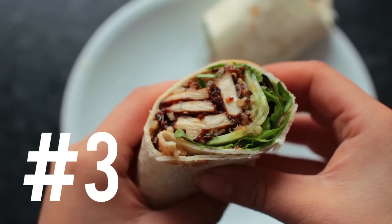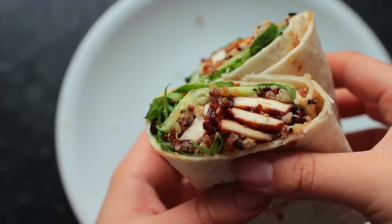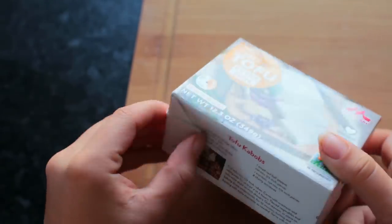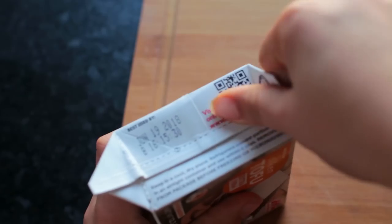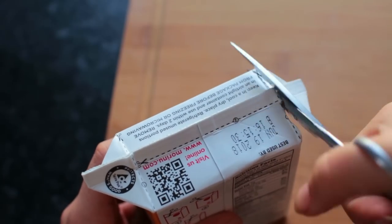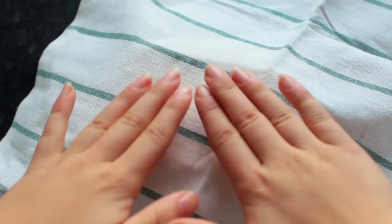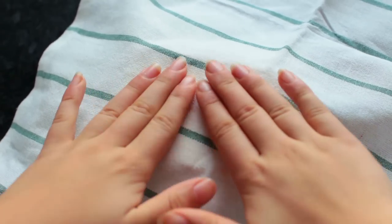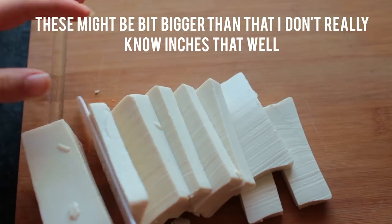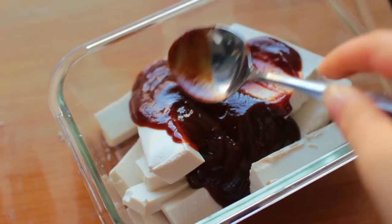For this last recipe, we're going to be making some barbecue tofu and quinoa wraps. I'm using firm silken tofu, but your normal plain tofu works just as well — it's actually a lot easier to cut than the silken one. Pat the tofu dry using some paper towels or a clean cloth, then cut it into two-inch pieces and put it in a large oven dish. Now marinate the tofu with barbecue sauce, making sure everything is fully coated.